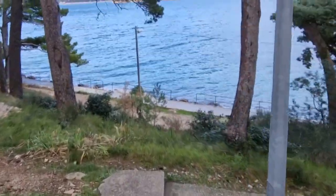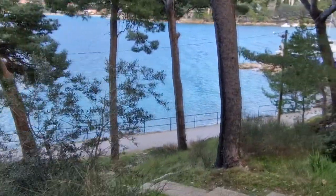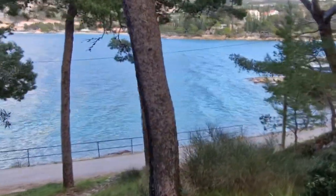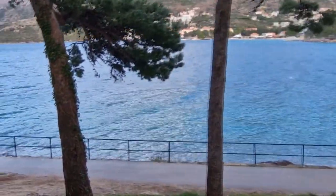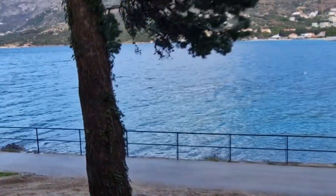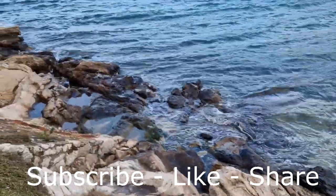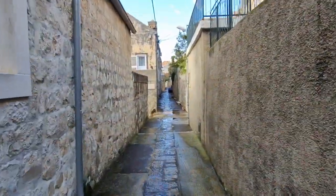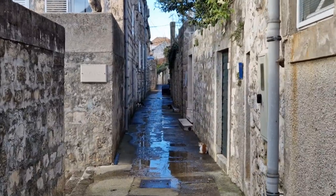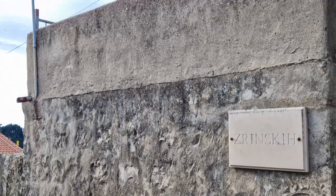On the opposite side there is also a descent to the embankment, but it is deserted and not interesting. We return to the town. There are a lot of cats in the city.